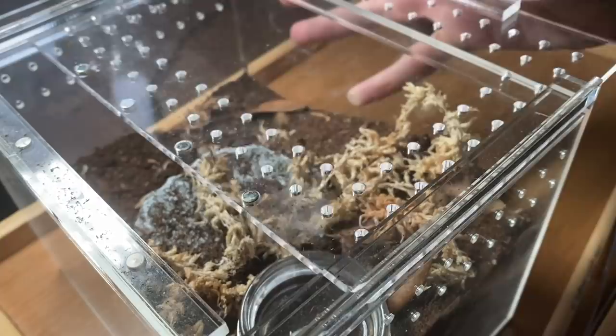So first we're going to try feeding my Tapinauchenius, the pink-footed bird-eating tarantula. Mine is just a sling, but that does not deter them from taking prey much larger than them.